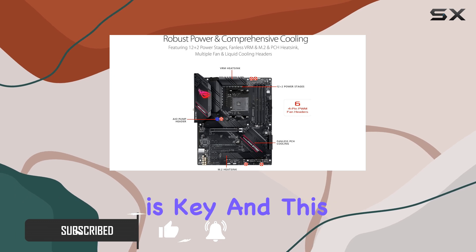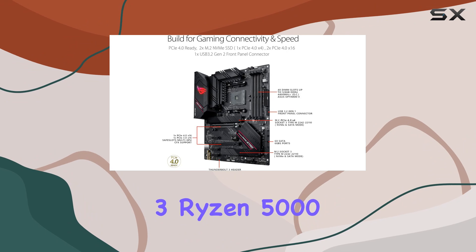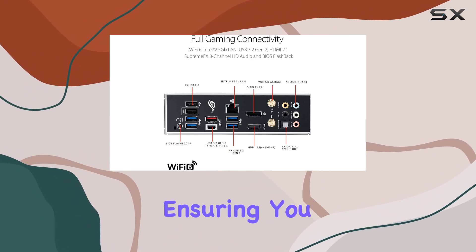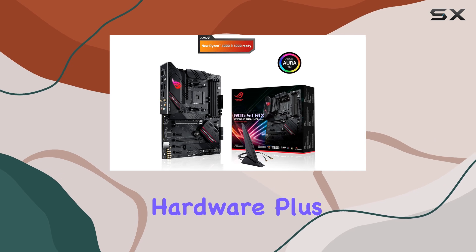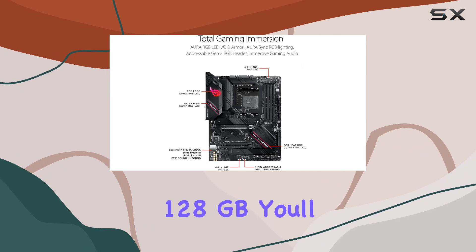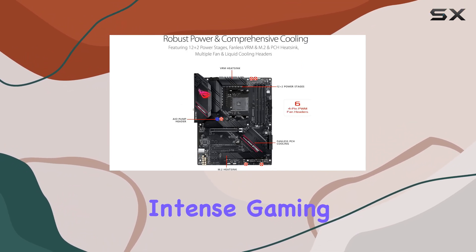First off, compatibility is key, and this motherboard doesn't disappoint. It's a perfect match for Zen 3 Ryzen 5000 and 3rd Gen AMD Ryzen CPUs, ensuring you get the most out of your hardware. Plus, with support for dual-channel DDR4 memory up to a whopping 128GB, you'll never have to worry about running out of memory during intense gaming sessions.